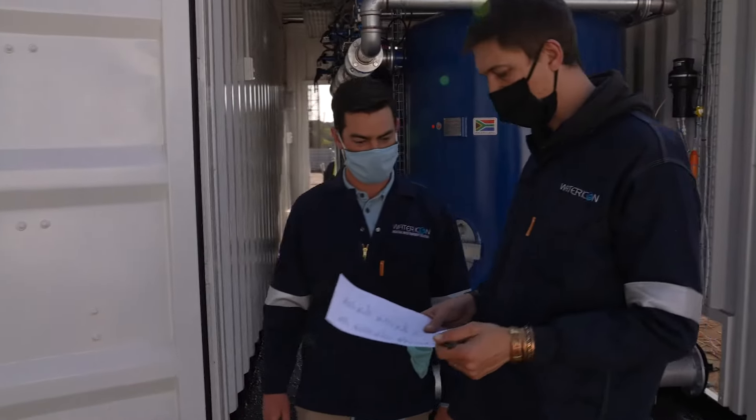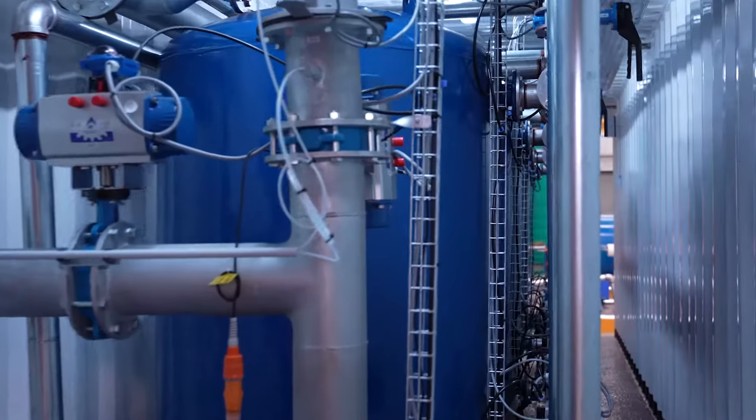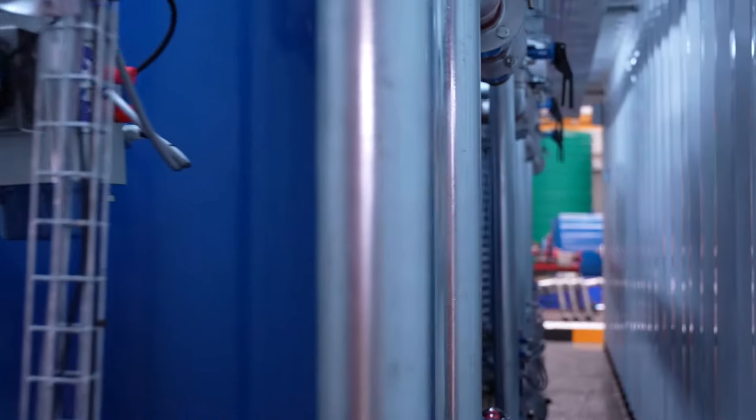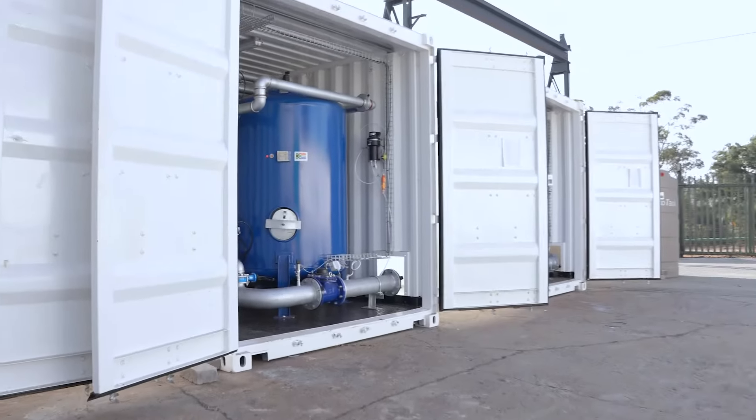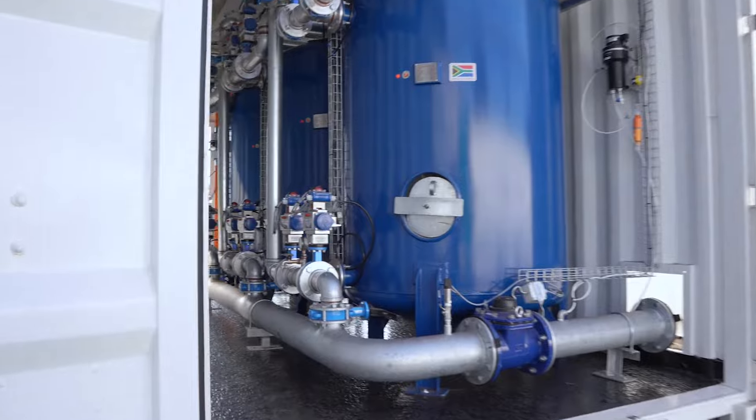Water Icon was tasked to develop and supply a containerized water treatment system that is capable of treating this water and making it ready for potable use as a benefit to the communities in Mauritius.